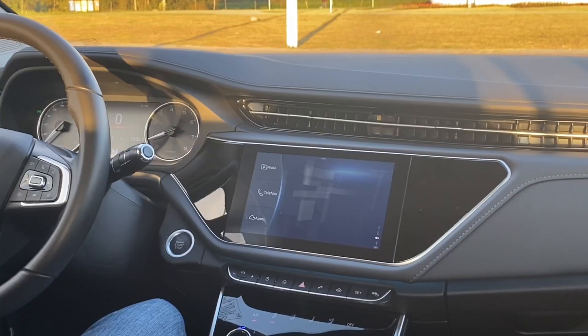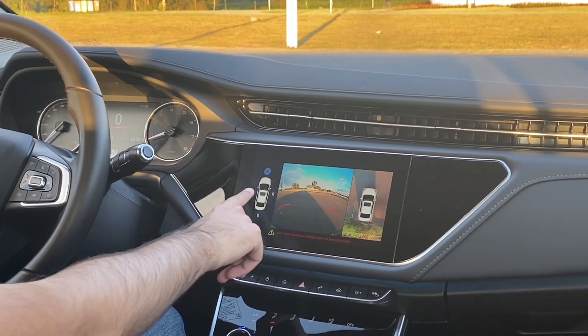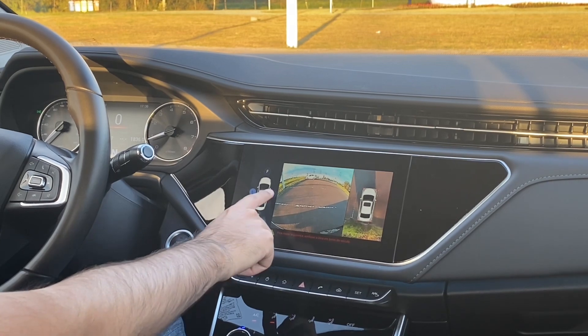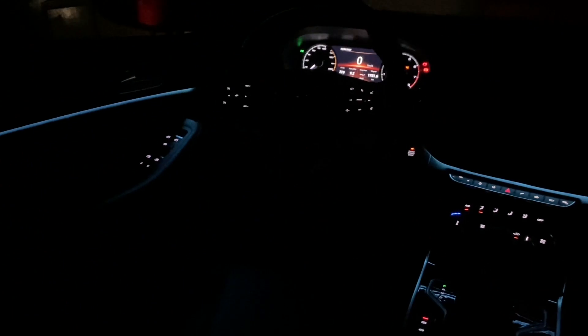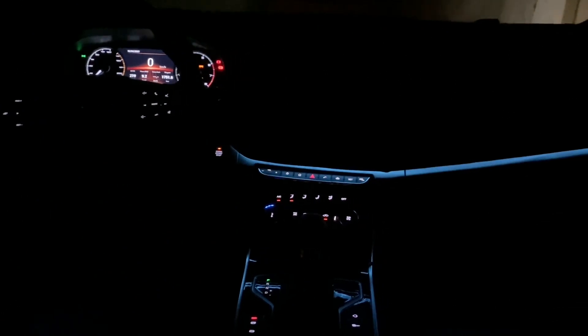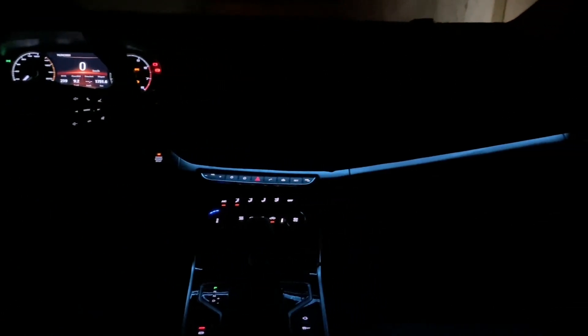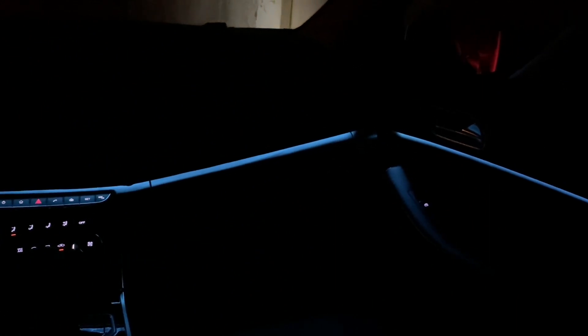Exemplo da câmera 360 — nós temos a câmera na grade, nos retrovisores e no para-choque traseiro. Você vê toda essa parte do console, modos de condução, entre outros recursos que esse carro entrega na versão única, que os principais concorrentes não entregam. Então ele se destaca bem por isso.